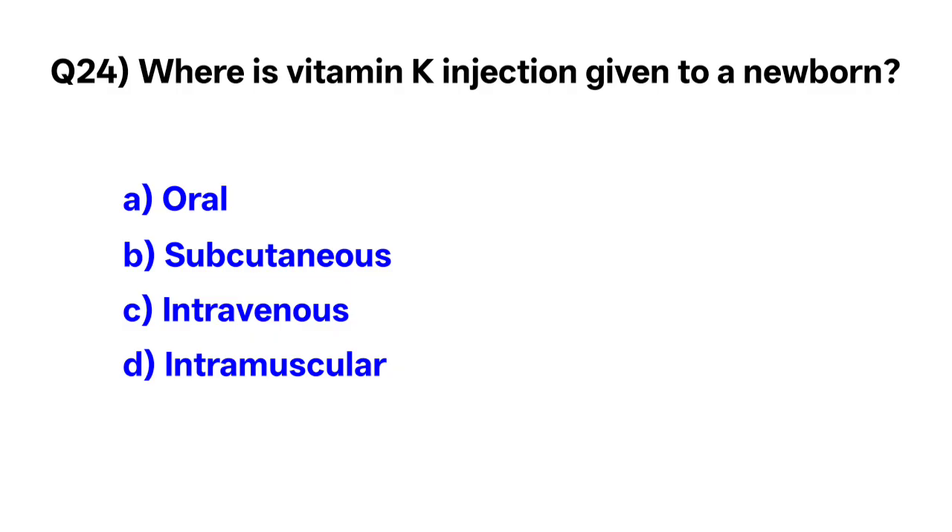Question number 24. Where is the vitamin K injection given to a newborn? Correct option is D: intramuscularly.